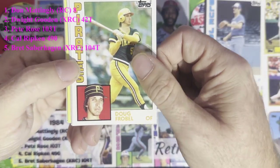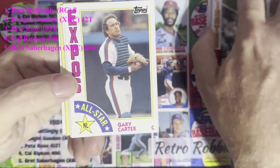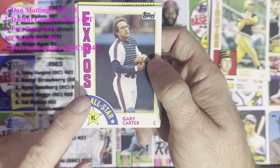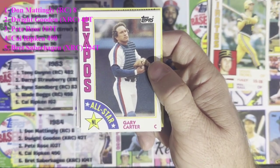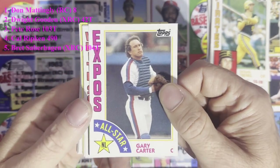Jim Clancy from the Blue Jays, Doug Frobel from the Pittsburgh Pirates — remember him? I don't. And that's what the all-stars look like — we'll give Gary Carter the nod there. Awesome, simple all-star design. Gary Carter right there.